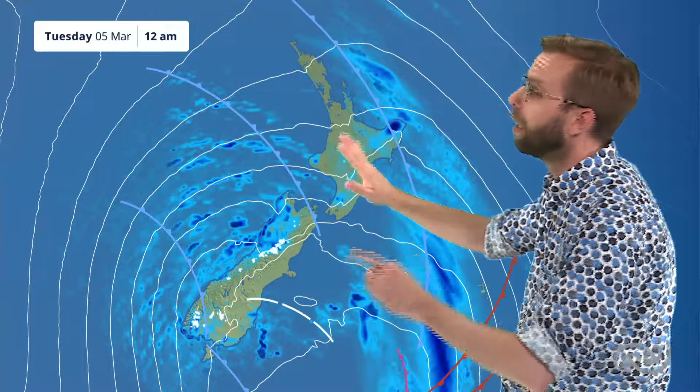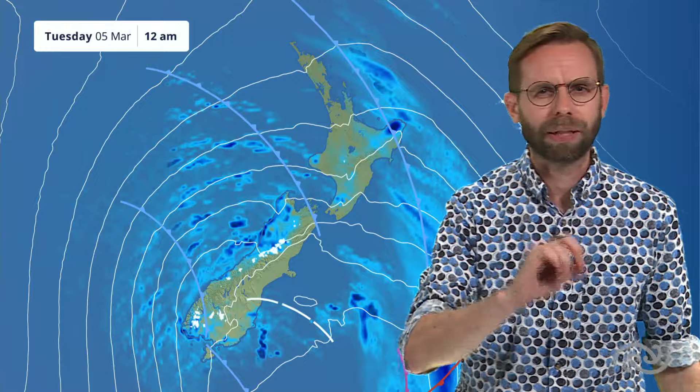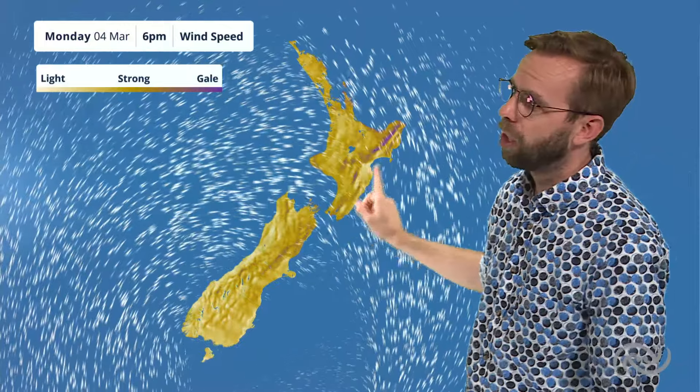Behind it, things are looking a little bit more settled — cooler, colder air back with us. You can see some snow from about the tops of the Southern Alps there. We'll still keep hold of some stronger winds down south as well, but I think some of the strongest winds today will be ahead of this front. You can see that northwesterly through there, with those purple colours showing the strongest winds over the tops of the ranges.